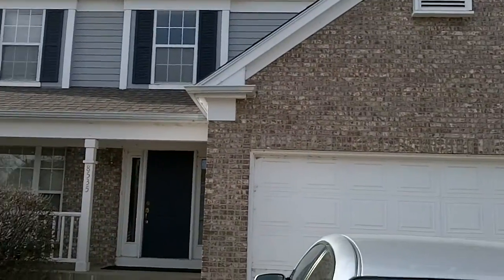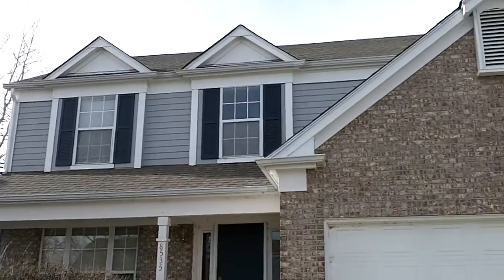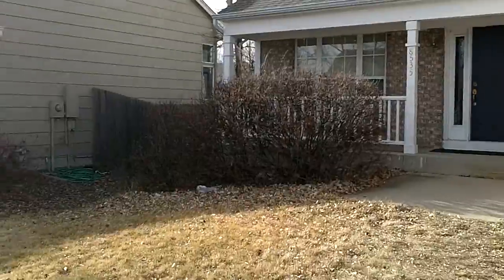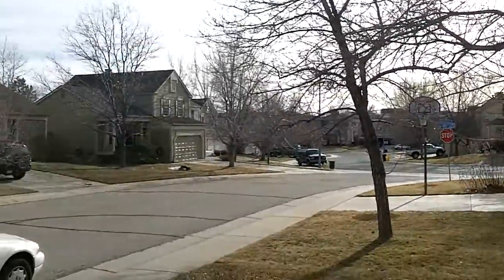This is the exterior view of my house, as you can see. Pretty simple, nothing much to say. Dead bushes. Anyway, that's our neighborhood.